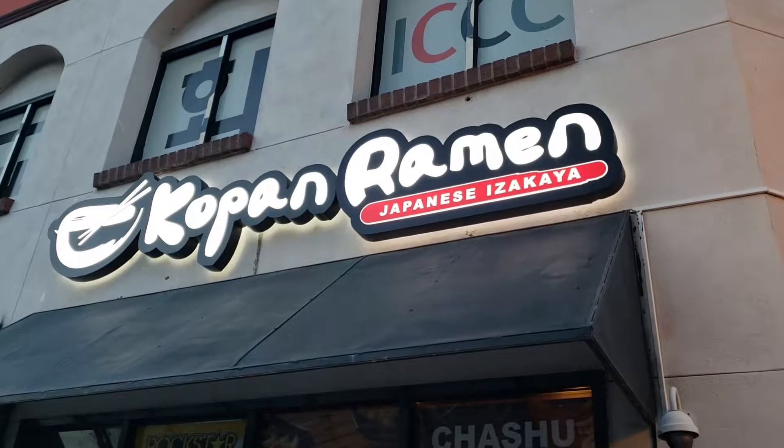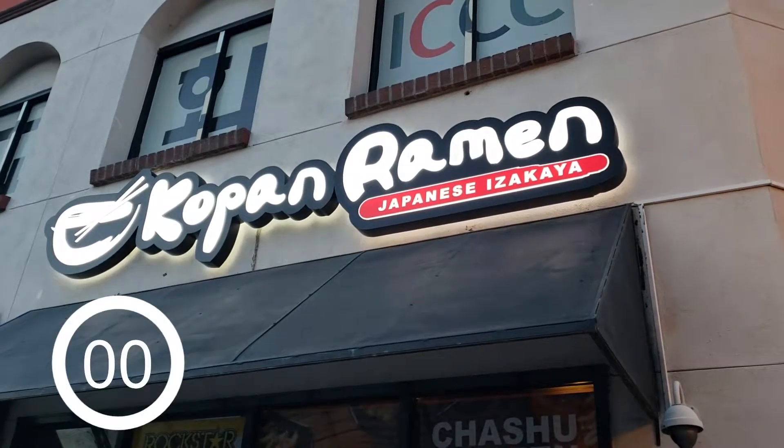On episode 2 of Minute Monday, we are at Koppang Ramen, where — as you may have guessed — they serve Japanese noodles. So let's dive right in, put a minute on the clock, and off we go.